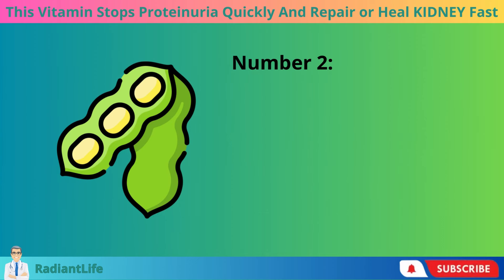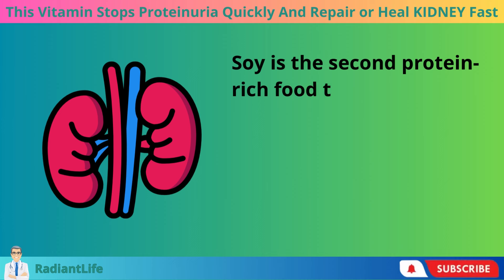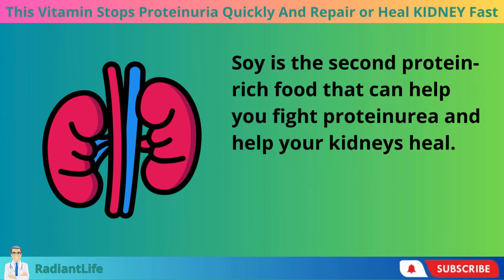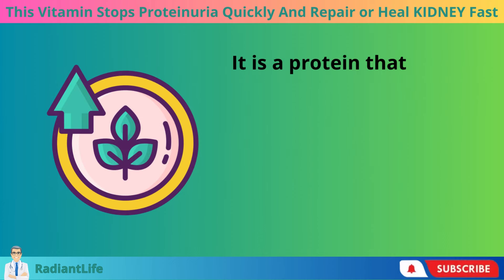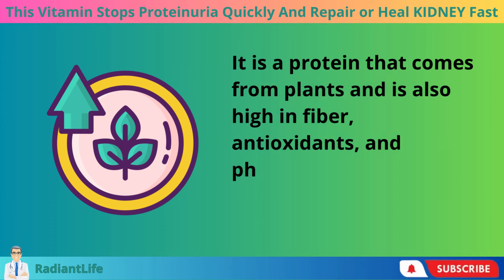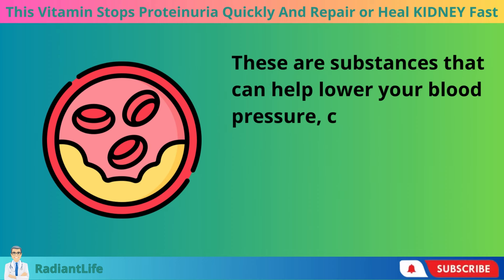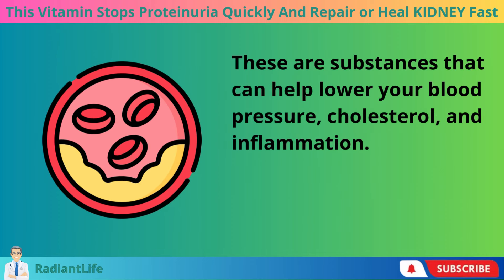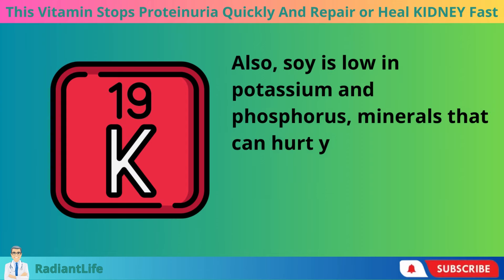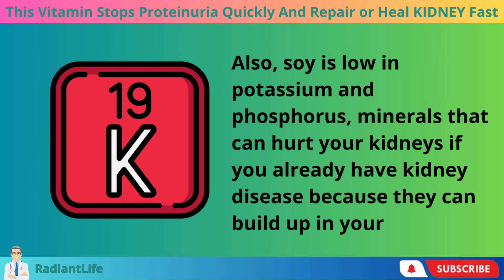Number two, soy. Soy is the second protein-rich food that can help you fight proteinuria and help your kidneys heal. It is a plant-based protein that is also high in fiber, antioxidants, and phytoestrogens. These are substances that can help lower your blood pressure, cholesterol, and inflammation. Also, soy is low in potassium and phosphorus, minerals that can hurt your kidneys if you already have kidney disease because they can build up in your blood.